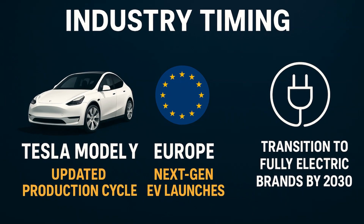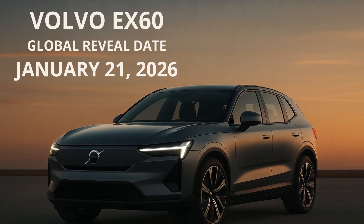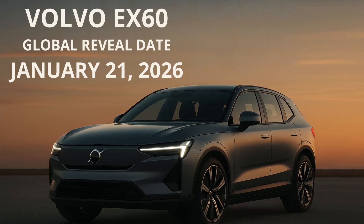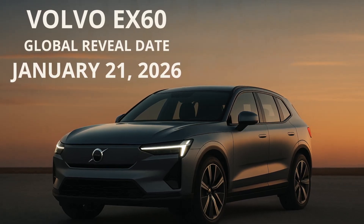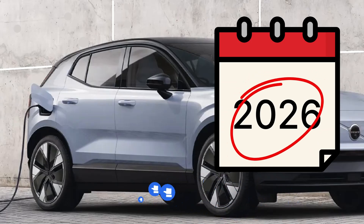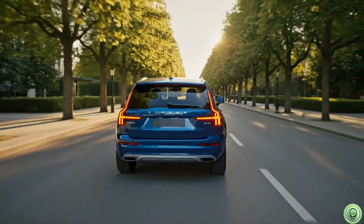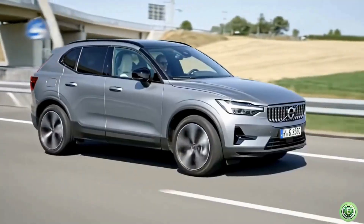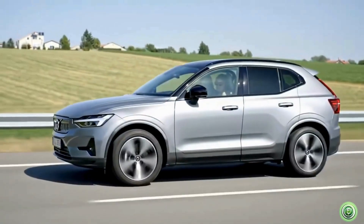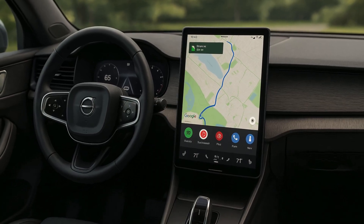Section 1: the official global reveal date — January 21st, 2026. Let's start with the biggest update. Volvo has now confirmed that the all-electric EX60 will make its global debut on January 20, 2026. This is not just a random date. Top Electric SUV reports that Volvo strategically positioned the reveal to align with next-generation EV launches from Europe, Tesla's updated Model Y production cycle, and Volvo's own transition to becoming a fully electric brand by 2030. The EX60 replaces Volvo's longtime bestseller, the XC60, so this reveal isn't just another EV announcement — it marks the beginning of the next era of Volvo's electric future.